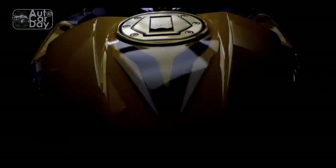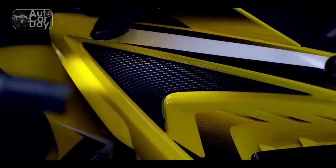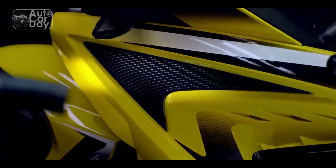This review takes an in-depth look at the Bajaj Pulsar RS400, exploring its features, performance, and the impressions it leaves on riders and onlookers alike.